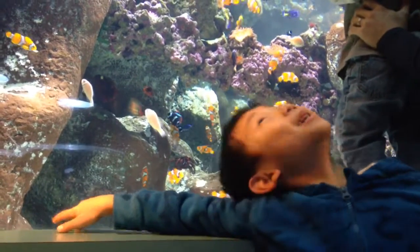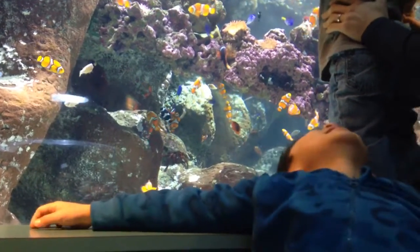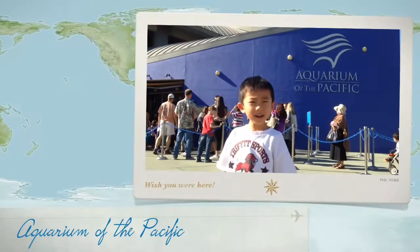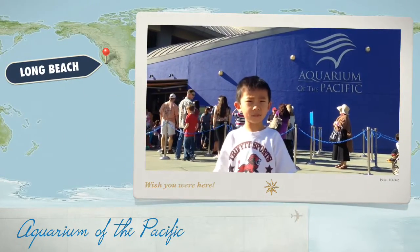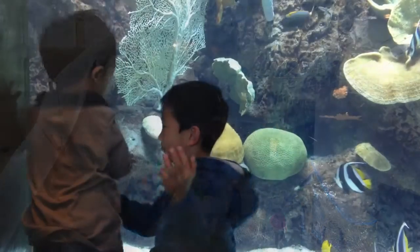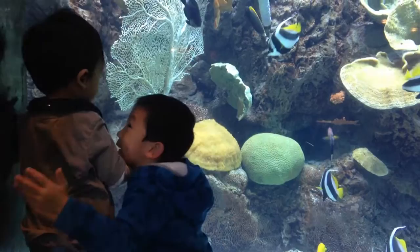So many Nemos! Nemo! That's almost scripted. We are at the Aquarium of the Pacific. The Aquarium has over 11,000 animals.